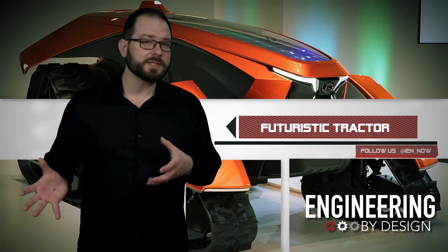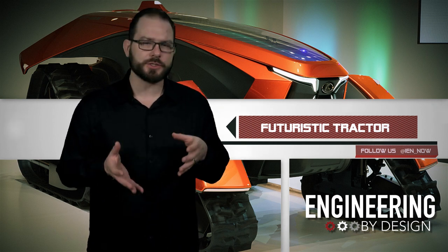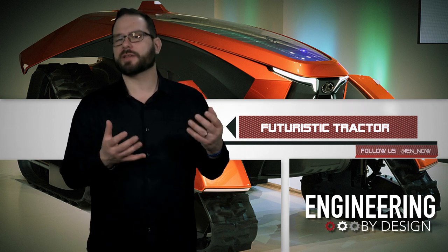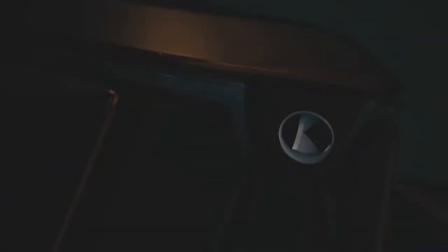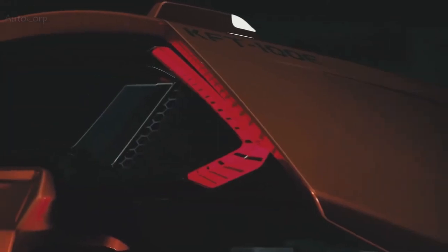Kubota recently unveiled the X-Tractor, a new autonomous dream tractor concept to help commemorate the company's 130th anniversary. According to Kubota, the X-Tractor is the future of farming, embracing AI and an all-electric design. Autonomy is important if smart farming is going to come to fruition.